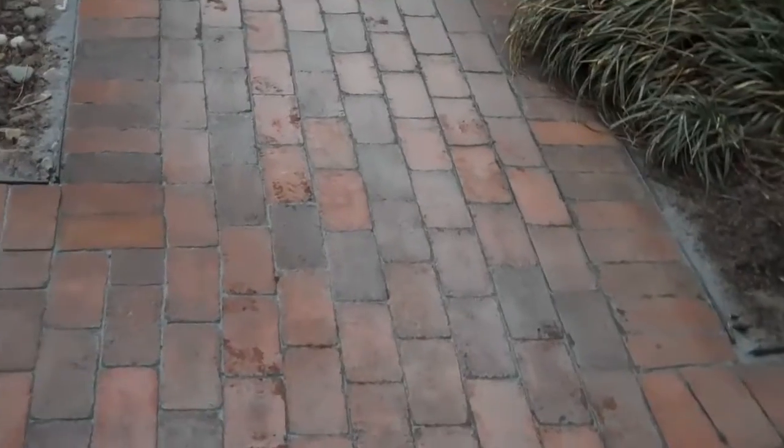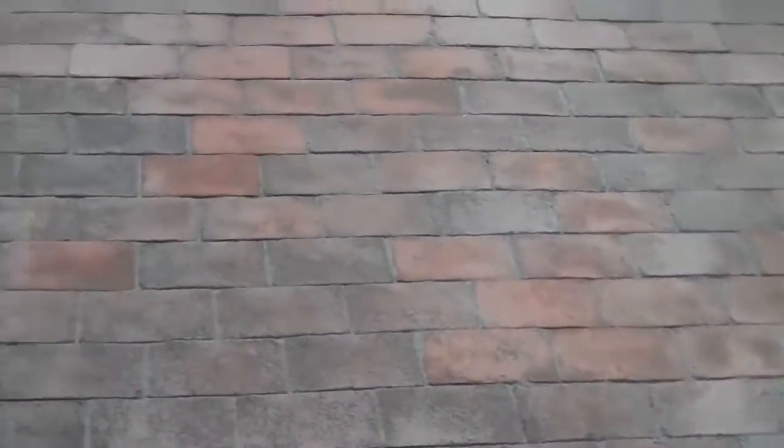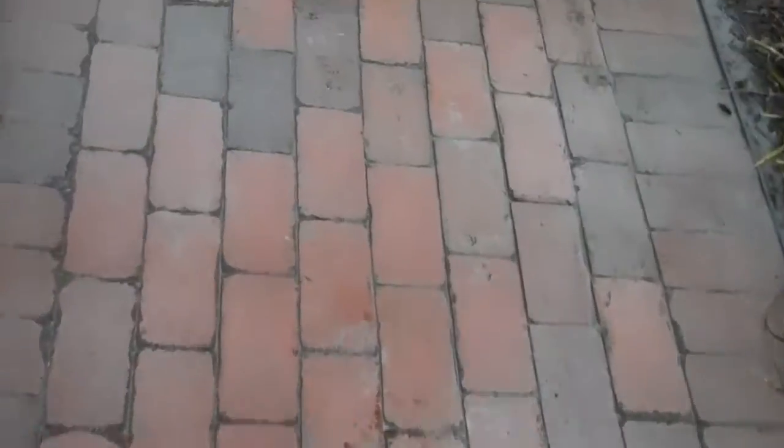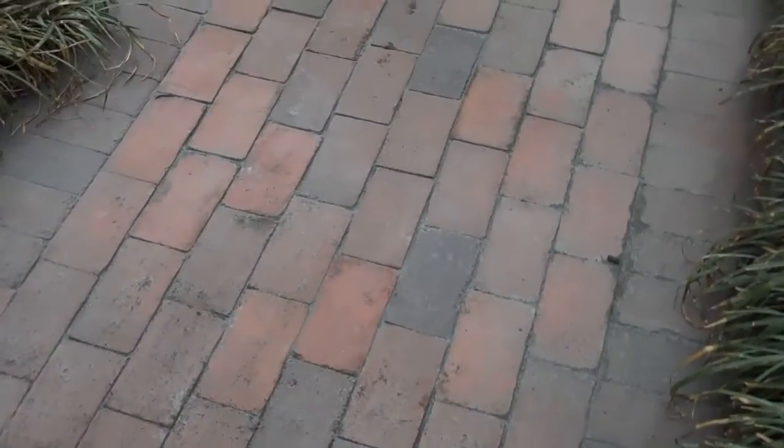This is a brick patio that we have installed, and the reason why it's a little bit whitish is because we just power washed it to clean it off. And the reason why it's whitish at this point is because we installed in between the joints of every paver a relatively new product called polymeric sand.